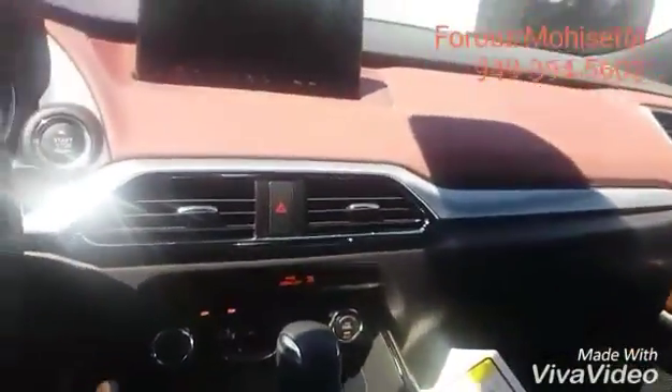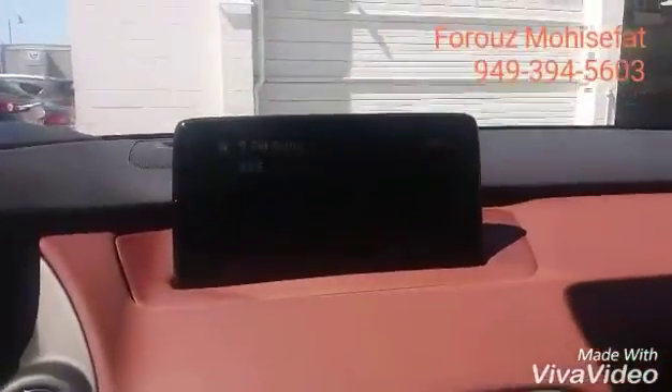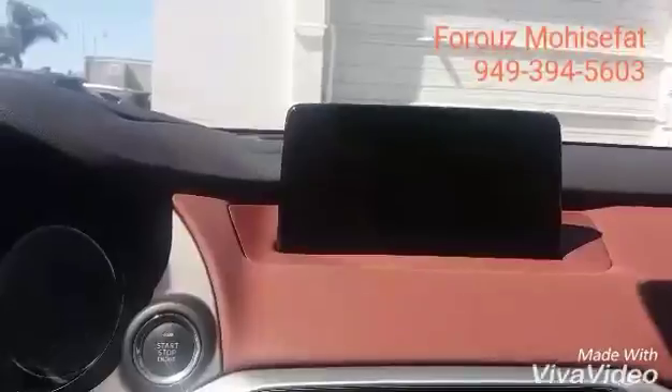And then there is another climate control right back here for the back passengers. It's really hard to see, but if you see that zero here, that's your active driving display. Last but not least, your backup camera and your HomeLink — controls for the garage door openers. And then the control for your moonroof that we have right here.